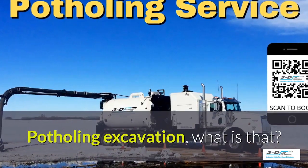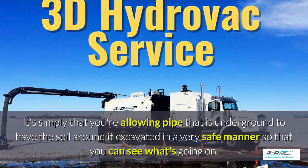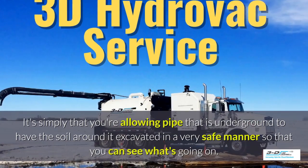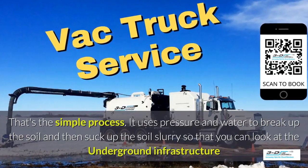Potholing excavation — what is that? It's simply that you're allowing pipe that is underground to have the soil around it excavated in a very safe manner, so you can see what's going on. Basically, daylighting is bringing the daylight to the pipe. That's the simple process.